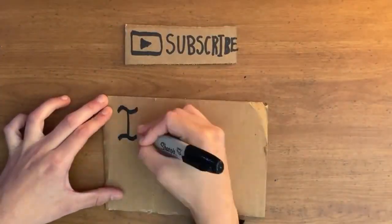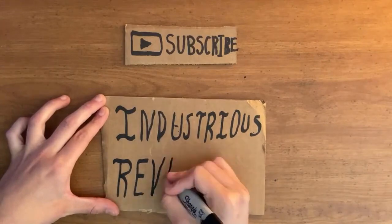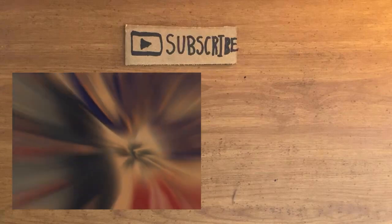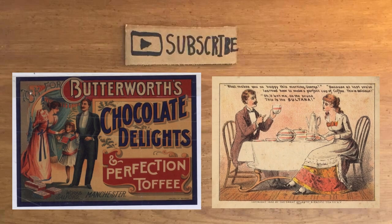Unhealthy consumerism in the lower classes led to the destructive industrious revolution that did little to increase the public's health and welfare. All classes redistributed their spending towards sugar, caffeine, tobacco, and chocolate over nutritious food. Addiction to these comestibles affected the lower classes the most.